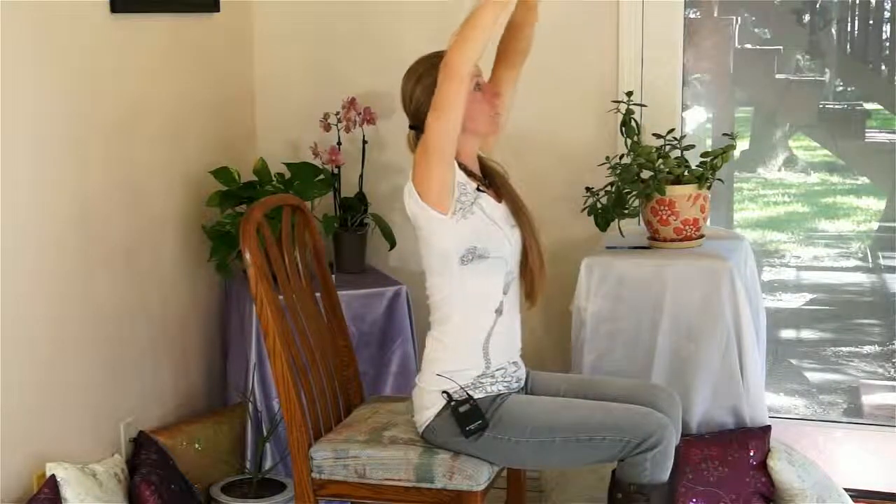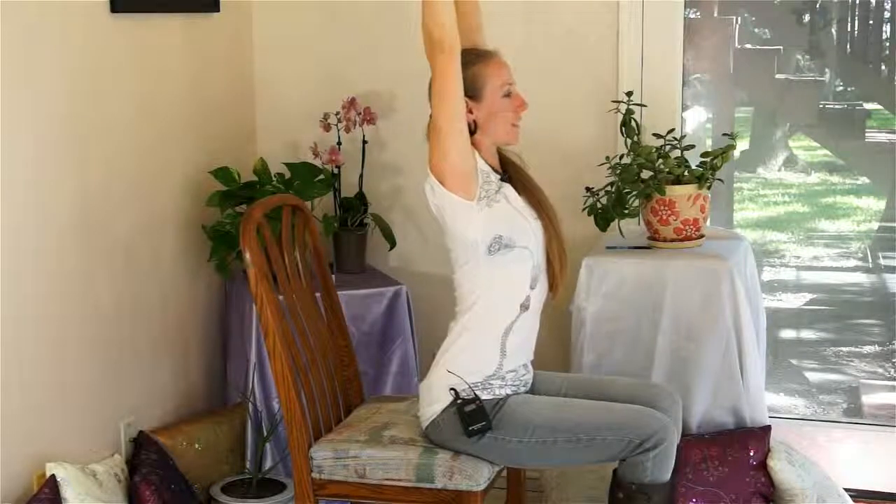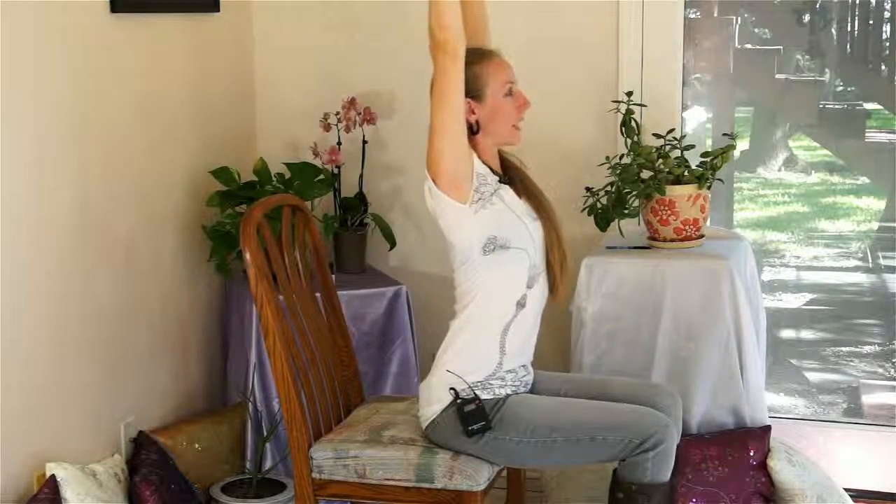We can stretch up towards the ceiling, interlacing the fingers and pushing up towards the sky, creating a nice long spine here.